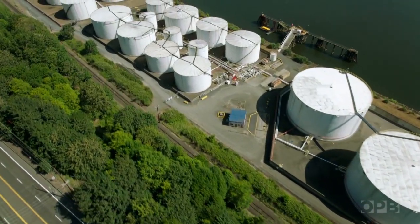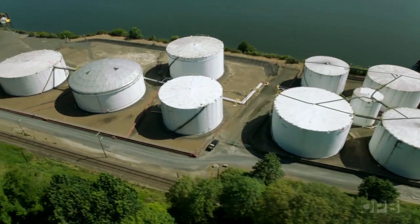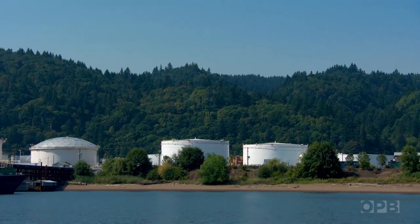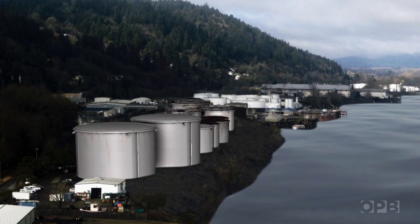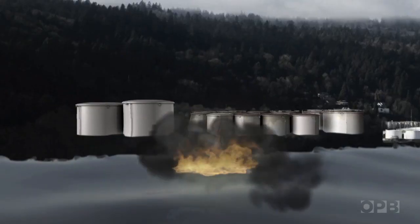But what if it happens under tanks filled with millions of gallons of fuel? The risk here is extreme. Within 10 to 20 seconds, the sand will turn into a thick, sandy soup. The slope that we're looking at will start moving out towards the water, and the tanks will start to tilt and start moving out in the direction the ground is moving.